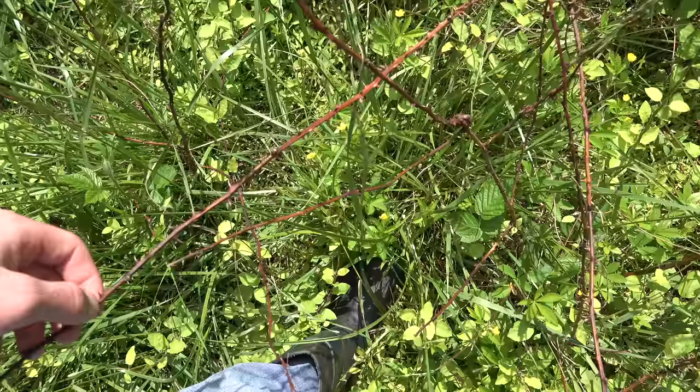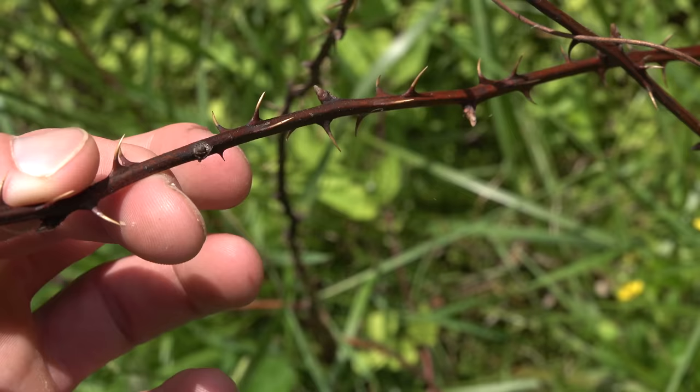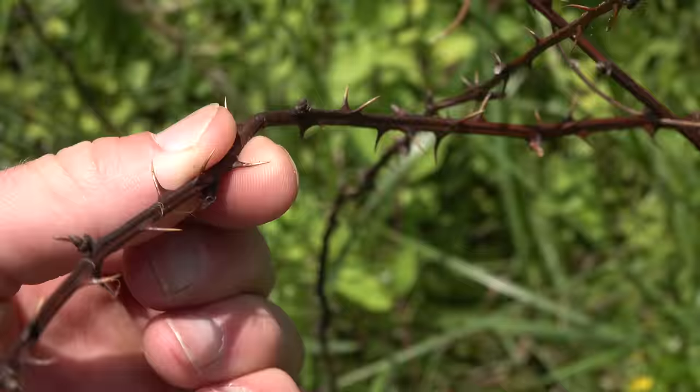I want it on the record that I hate these things. Look at these thorns — and it's when they die, they just break off into you and hook into you, and they're the worst when you're hiking.